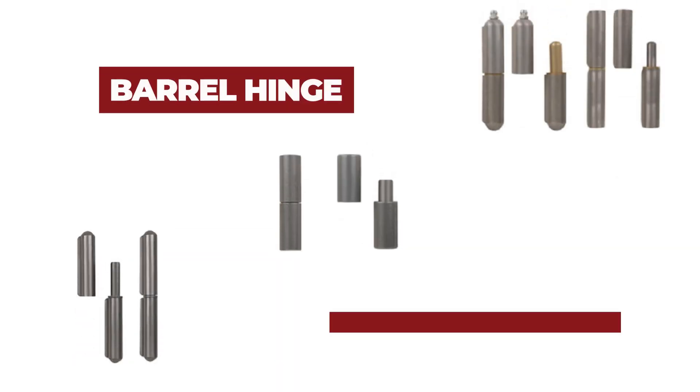The next type of hinge is called a bullet hinge. This hinge is also known as a barrel hinge and has a cylindrical barrel with a pin passing through its center. These are typically welded onto the application, especially if they're being used to bear heavy weight.